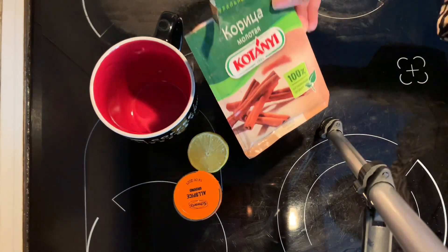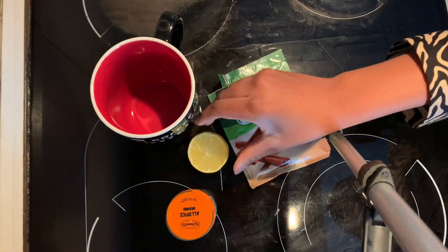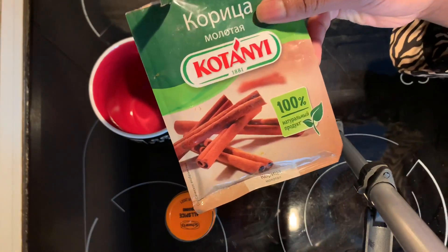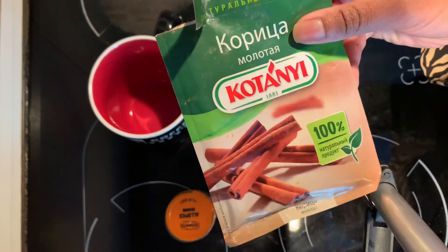Cinnamon helps in losing weight by suppressing appetite, regulating blood sugar levels, and speeding up metabolism.